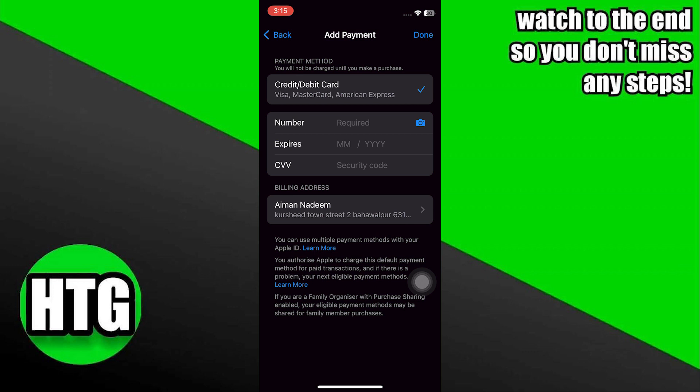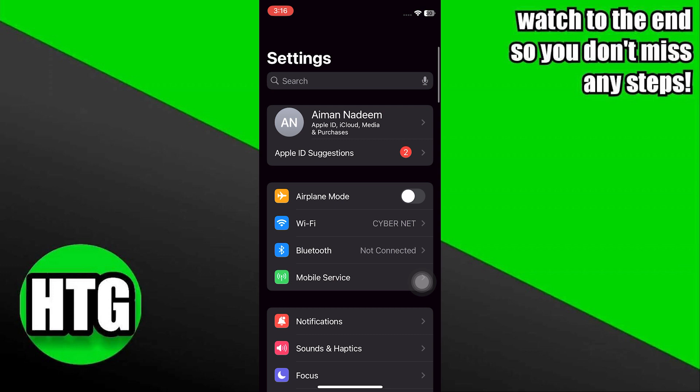Here, you can edit your payment method and remove it. Then add a new payment method like Apple Pay, a credit card, or PayPal. Further, if you're part of family sharing, only the family organizer can change or remove payment methods. After adding a new payment method and deleting the old one, check if this fixes the problem.